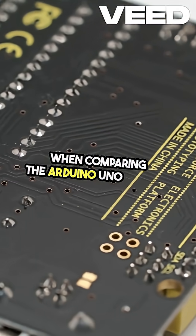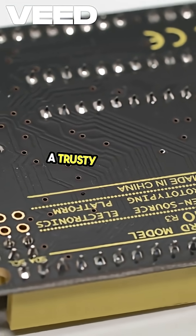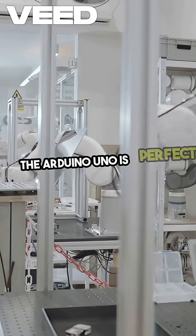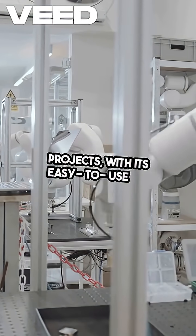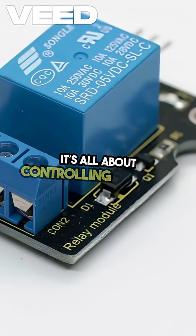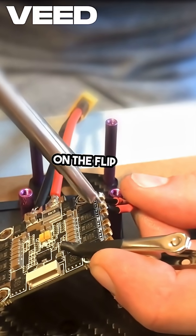When comparing the Arduino Uno and the Raspberry Pi Pico, it's like choosing between a trusty toolbox and a mini computer. The Arduino Uno is perfect for straightforward projects, with its easy-to-use IDE and a vast library of resources. It's all about controlling sensors and motors with simplicity.